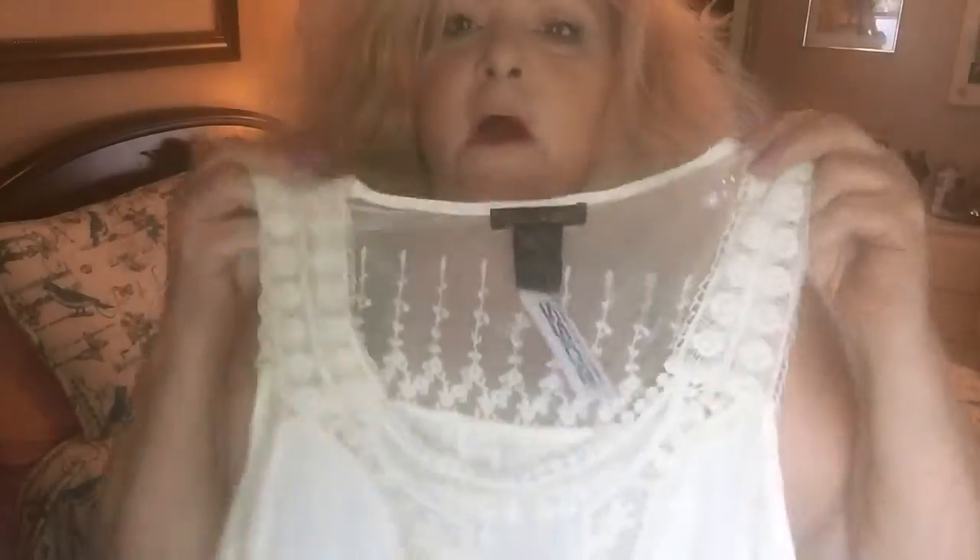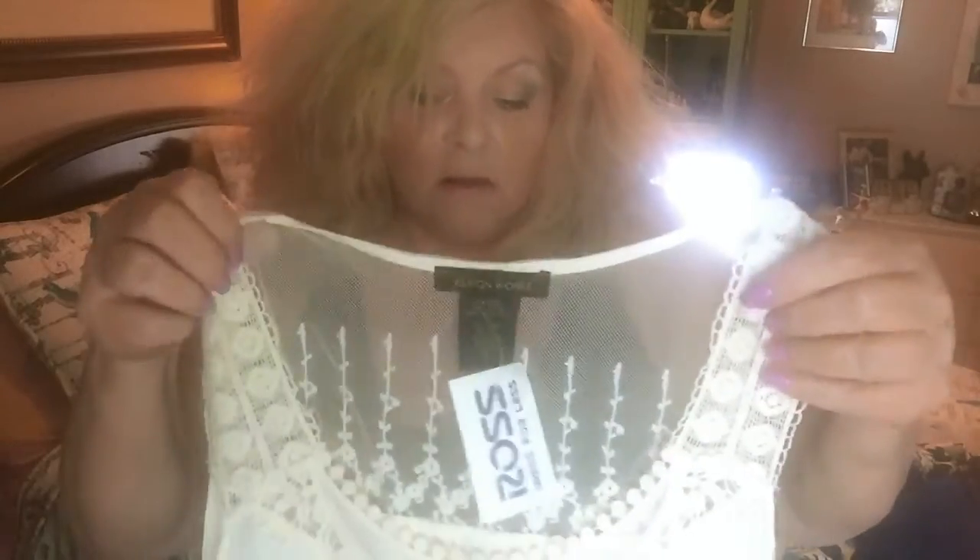This, I'm, like, dying for. This is probably my favorite piece that I got at Ross. It almost looks like a little slip. Oh, my gosh, I cannot wait. I need a cream colored little T-strap thing. I love this — it reminds me of, like, old-fashioned days and stuff.